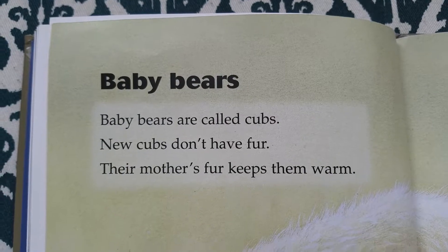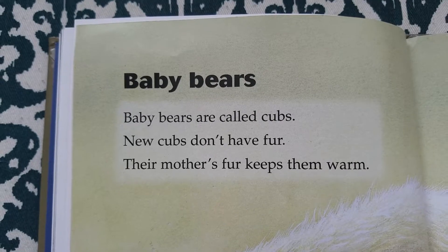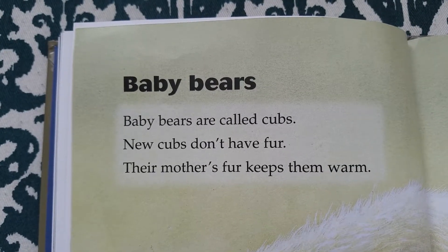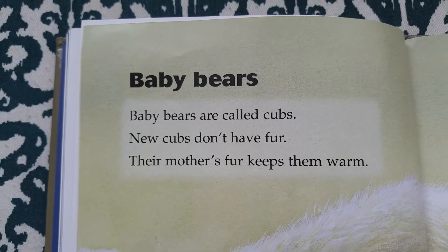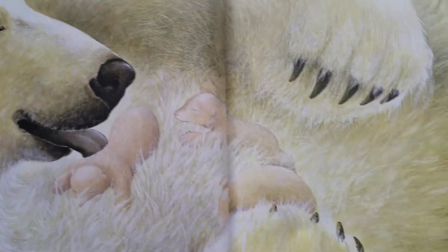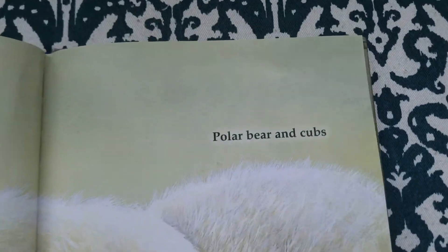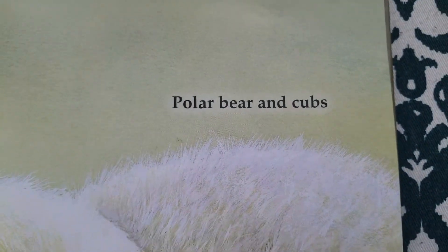Baby bears. Baby bears are called cubs. New cubs don't have fur. Their mother's fur keeps them warm. Polar bear and cubs.